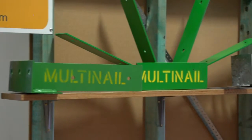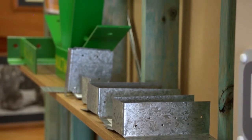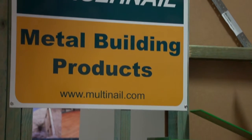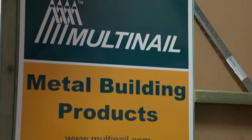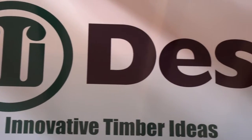Multinail is the world's leading manufacturer and supplier of quality metal connectors, machinery, software and services for the prefabricated residential and commercial timber truss industry.